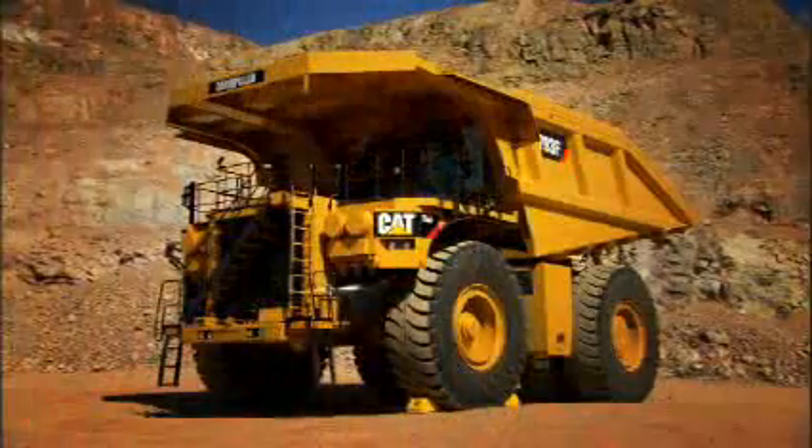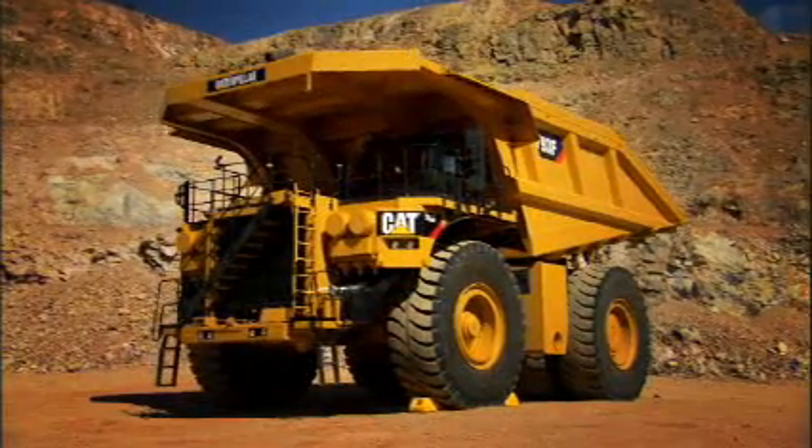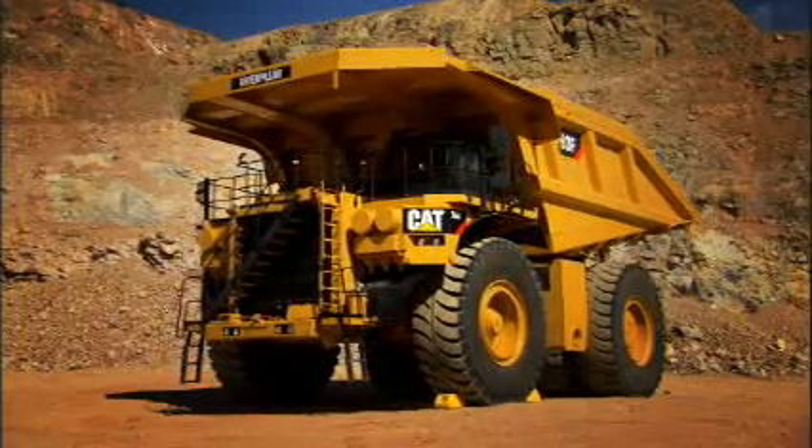The first time we started up the first pilot truck out at the proving grounds, I was so excited — and the operators were like, yeah. I guess they don't get as excited about it as we do, but it's our truck, it's our baby.